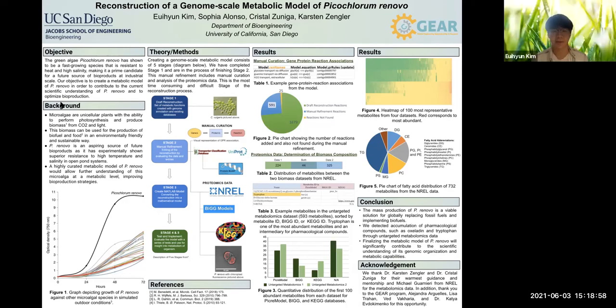Hello everyone. Thank you all for coming here today. My name is Edward. My partner Sophia and I are part of Zengler Lab and work under supervision of Dr. Crystal Zuniga and Dr. Carson Zengler.